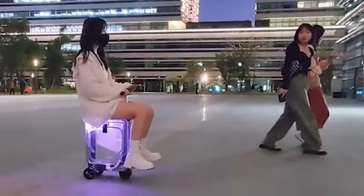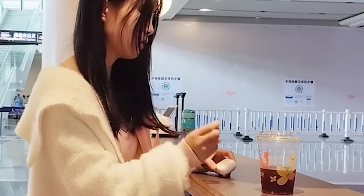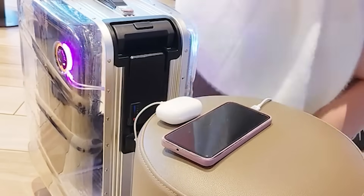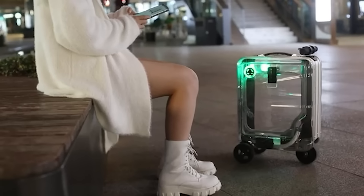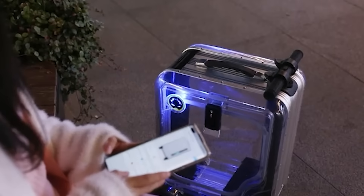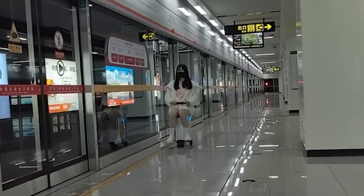One charge is enough for 6.2 miles. The suitcase also has two built-in USB ports so you can use it as a giant power bank. It has a capacity of 7.4 gallons — it's unlike anything you've ever seen, the creators conclude.